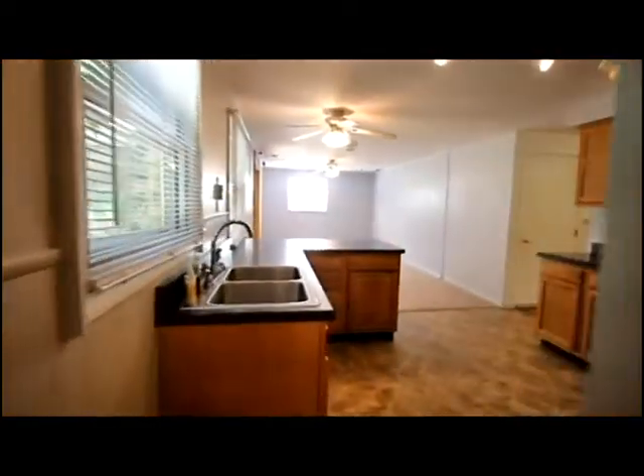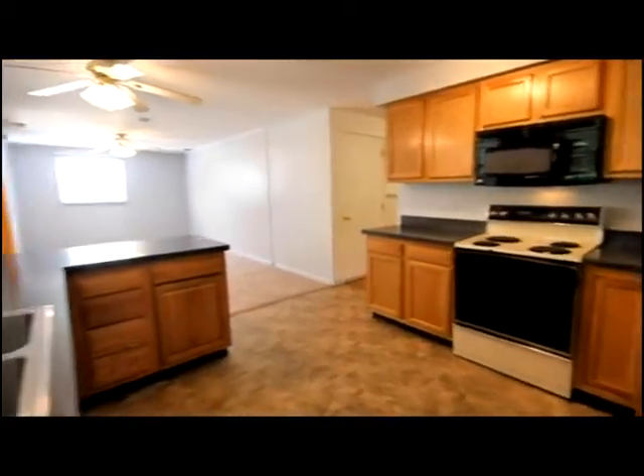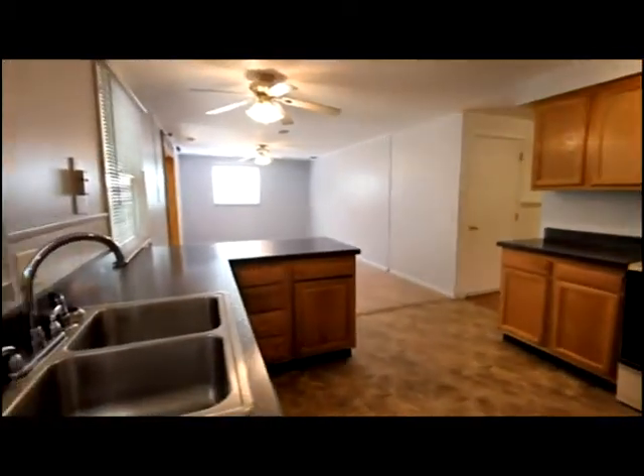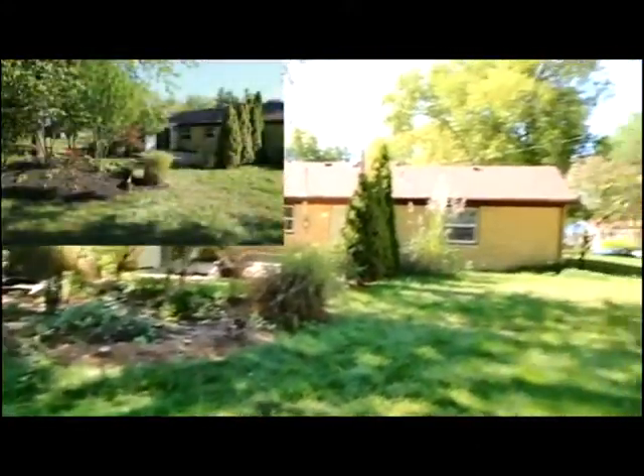There is utility access and backyard access as well. The tree-lined backyard has a shed, generous tree cover, and your own private patio. Notice the new roof and updated windows.